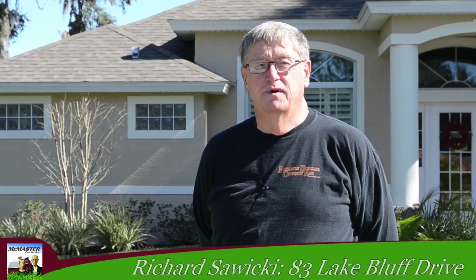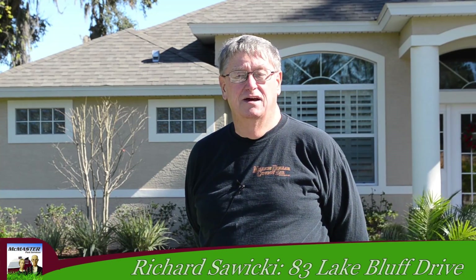My name is Richard Sawicki. I live at 83 Lake Bluff Drive and I'm here today to talk to you about McMaster's Lawn Care and Pest Service. My yard was basically very plain — it was brown — and with the treatment that they performed with the organic matter and the continued bi-monthly treatments, the yard has turned around. All this has been accomplished in the last six months when I hired McMaster Services.